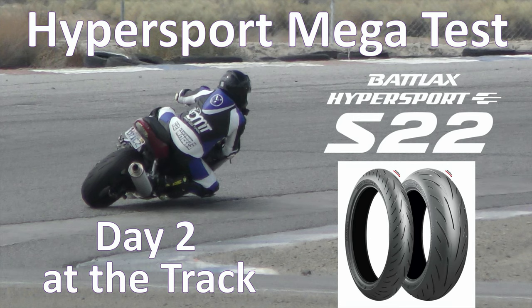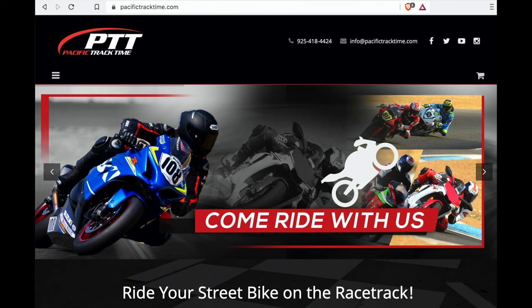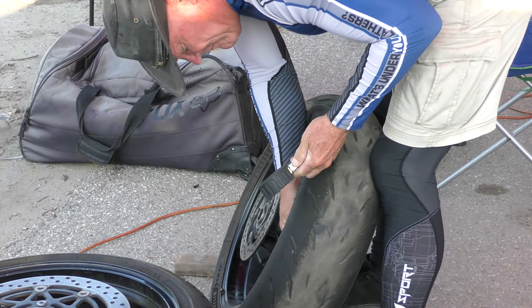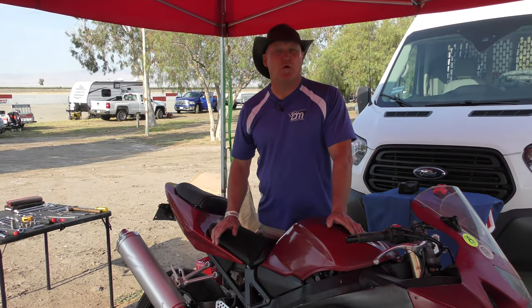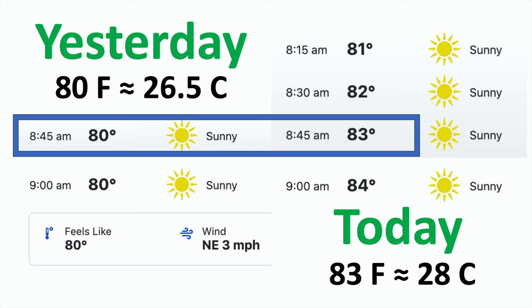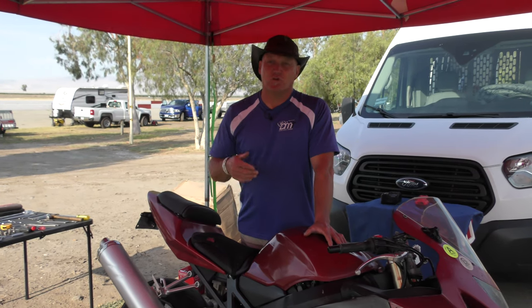Welcome to day two of our Hypersport Mega Test here at Buttonwillow with Pacific Track Time. Today's test will be our Michelins and our Bridgestones. We checked the pressures this morning — we set them yesterday at 6:30, they were 30 even across the board. This morning they're 31.4 on all four sets. Each one has been checked and put on. We're doing no geometry changes; the suspension changes from yesterday will hold for today, so we're creating that constant.